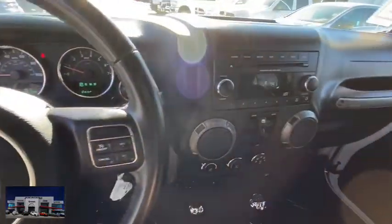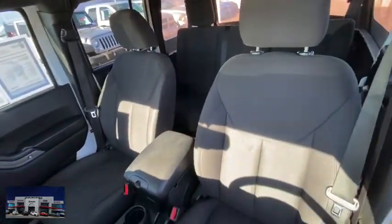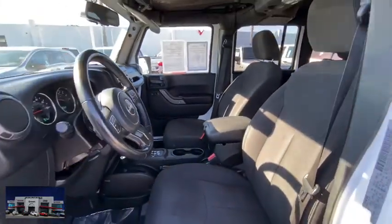Aluminum wheels, AM-FM stereo radio, MP3 player, fog lamps, CD player, trip computer, bucket seats, and passenger airbag.